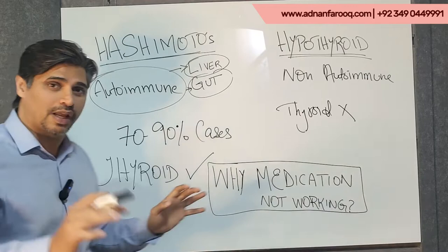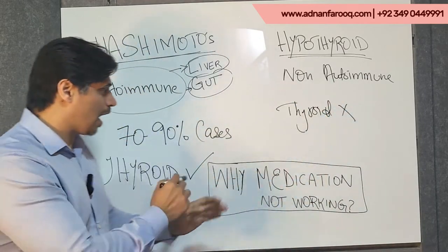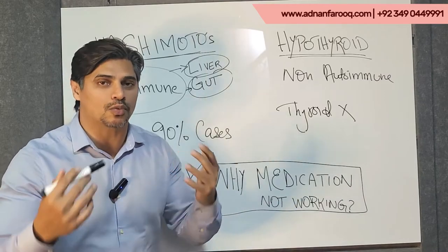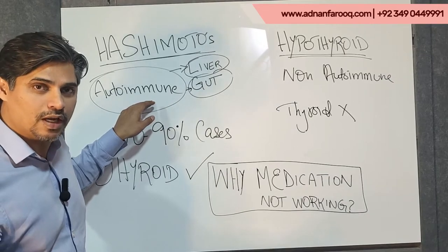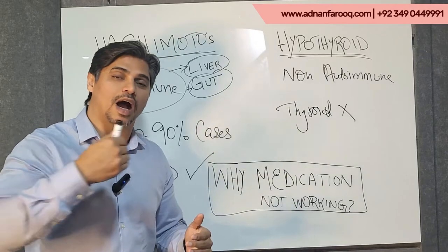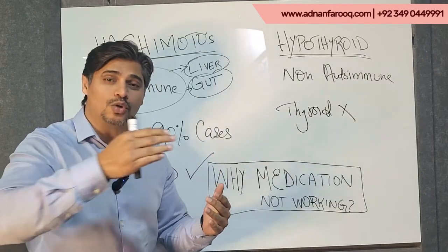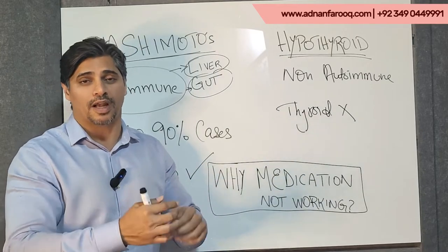The majority of cases are Hashimoto's. If you fall in this category — which most likely you do — then you are taking thyroid medication which is not working, because you are not addressing the root cause, which is autoimmunity. Your thyroid gland keeps undergoing autoimmune attack, it starts to degrade, and goes from bad to worse. That is why your doctor keeps upgrading your medication.